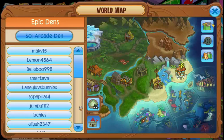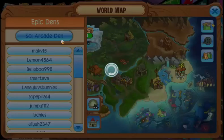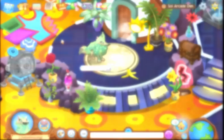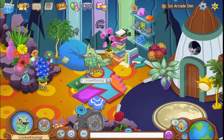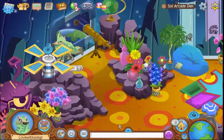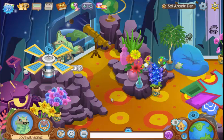I decided it'd be pretty fun to go visit all these Epic Dens. I didn't even know AJ2 opened up his full arcade den, so let's go check that out. Sometimes AJ2 releases some unreleased items in their den, which is just pretty awesome.